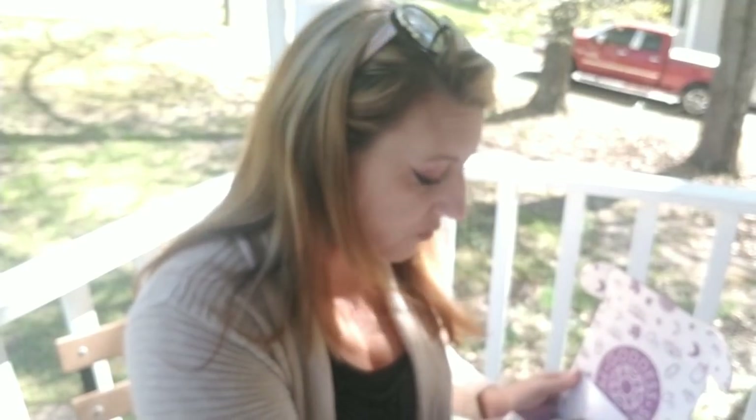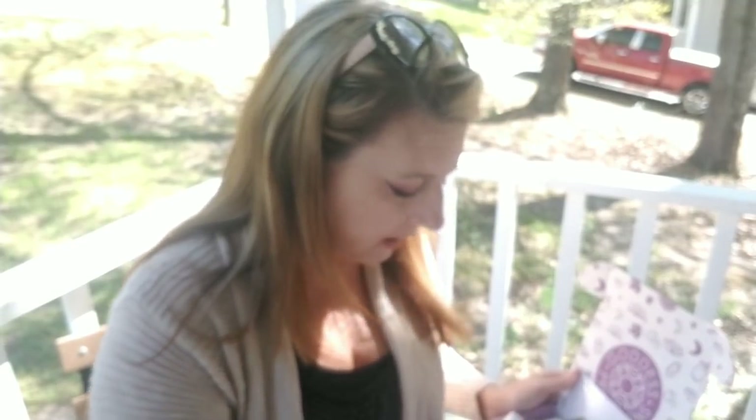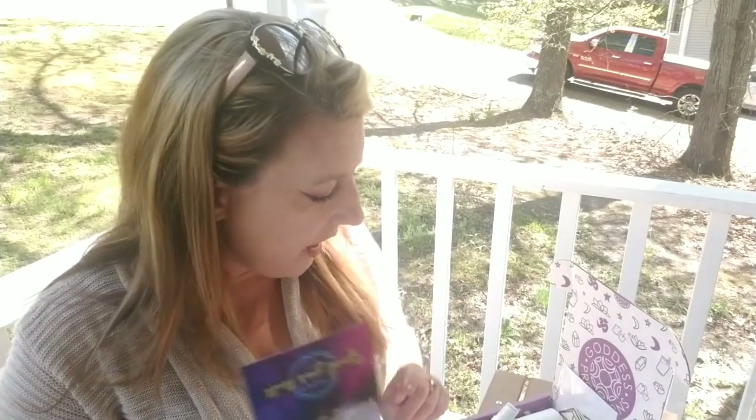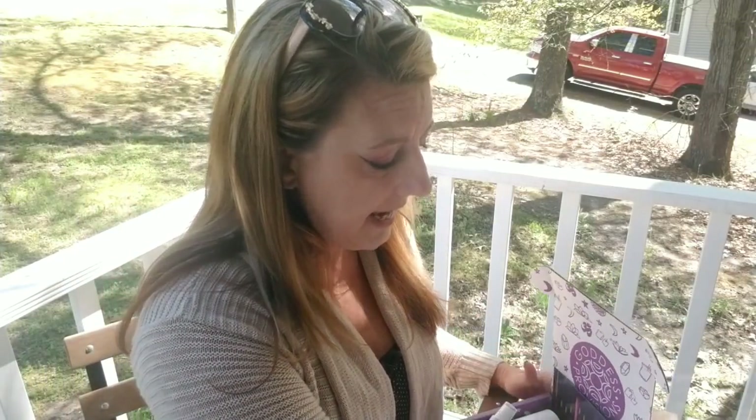Both boxes have different items depending on what you're looking for. Goddess Provisions is $33 a month. I'll put links below to both. Goddess Provisions does have a referral link so I'll put that down below. I don't think Crystal Crate has one but I'll check, and I'll put a link directly to their website and a coupon code if I find one.